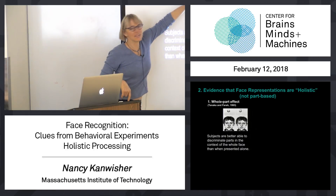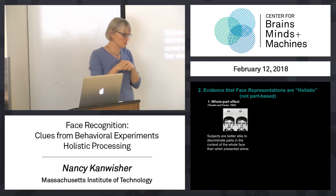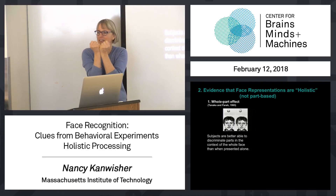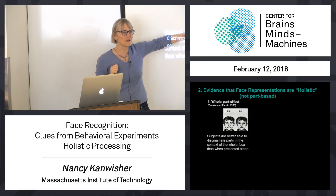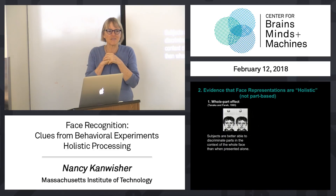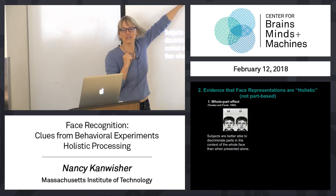If you think about it, in a way that should be easier — you've removed all the other parts of the face that are identical in the two cases you're supposed to choose between, and just isolated the key difference. So which of those is Larry's nose? That should be easier; you've just isolated the key thing. But what Tanaka and Farah found is that people do better with the whole face than with the parts. They reasoned from that that your mental representation of a face isn't like a bag of parts.